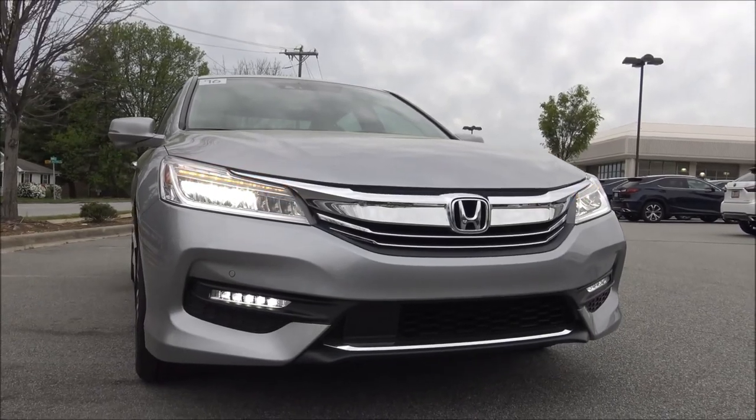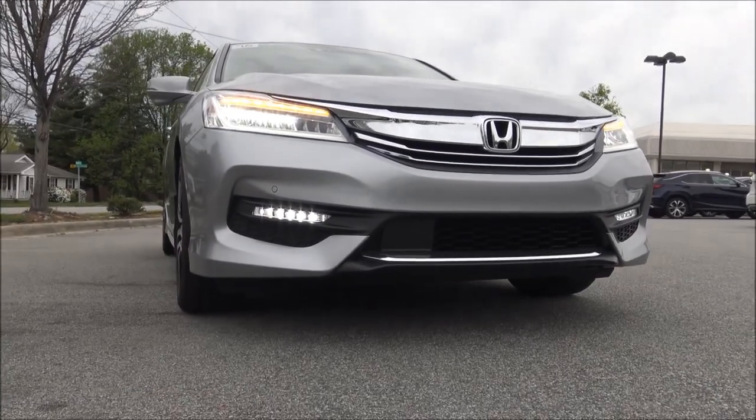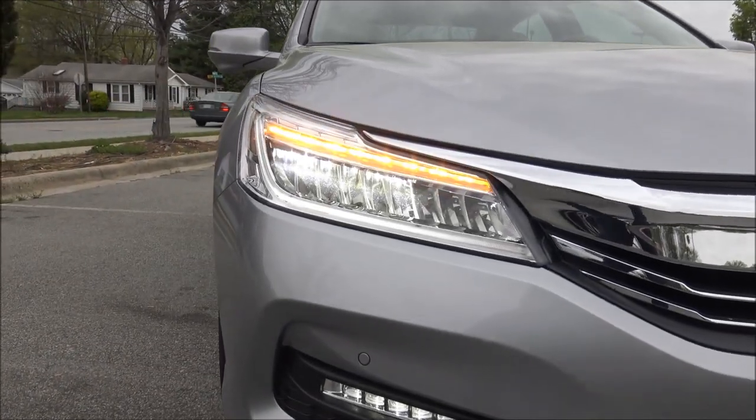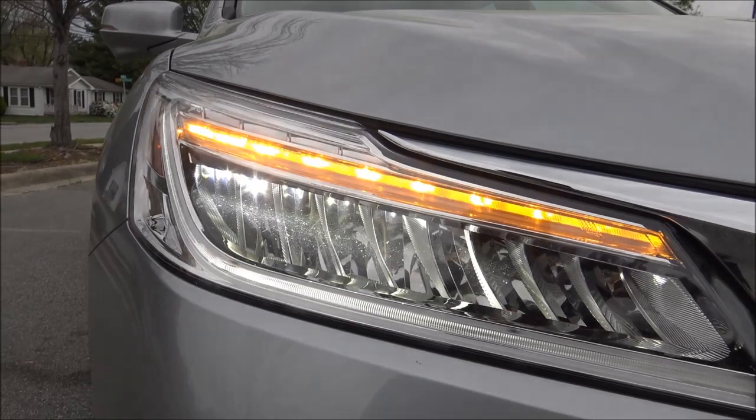The headlights and turn signals are just fantastic — all LED and futuristic looking. It looks like what's on the Acura NSX, and they're super bright too.